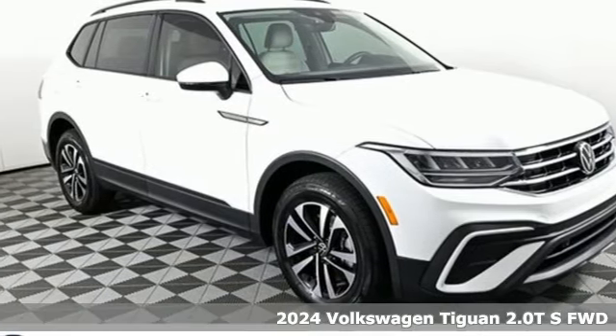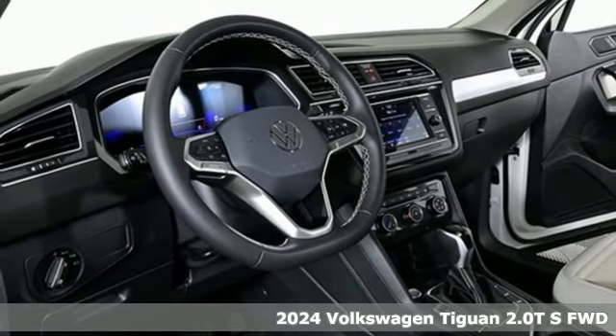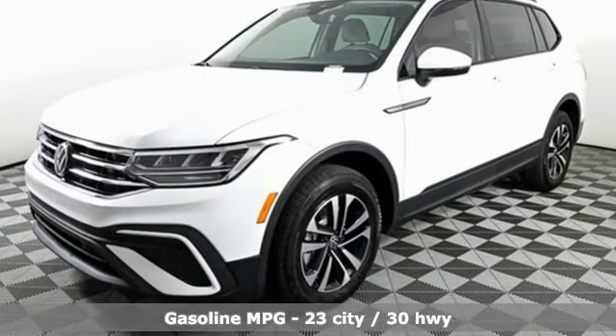Here's a new 2024 Volkswagen Tiguan. It's an SUV with all the advantages of being a Volkswagen. It's a refined ride with a rugged soul. You'll look forward to every drive with features like these.